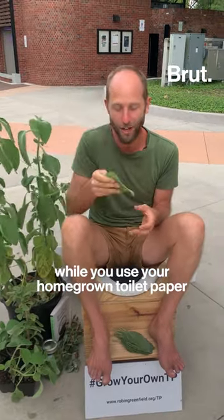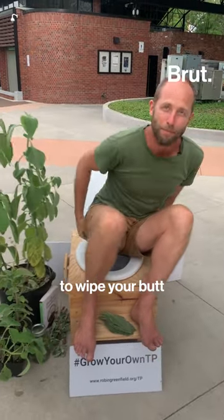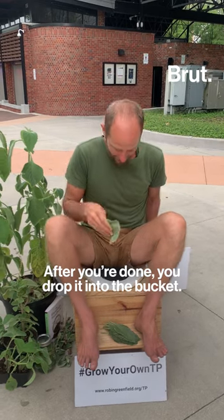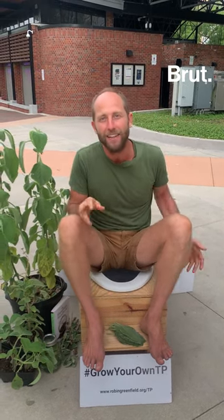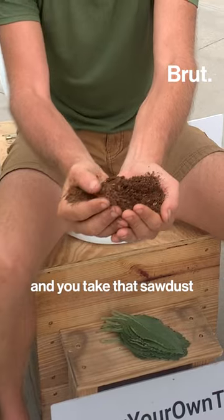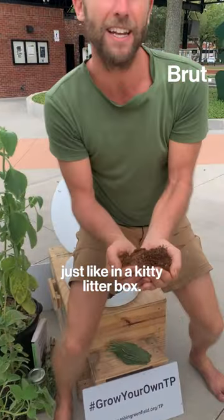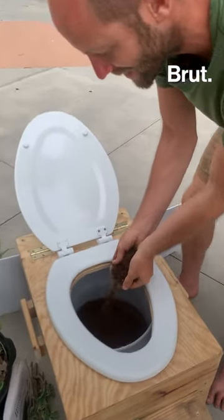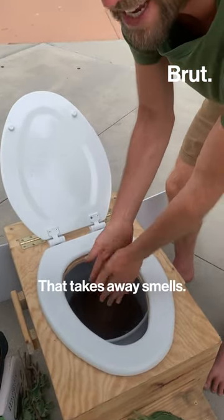You use your homegrown toilet paper to wipe your butt, as you would with toilet paper. After you're done, you drop it into the bucket. In there is your poop and your toilet paper. And you take that sawdust — just like in a kitty litter box — and cover your poop with it. That takes away smells.